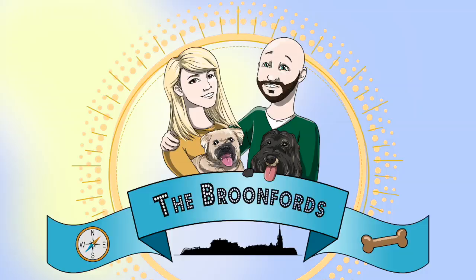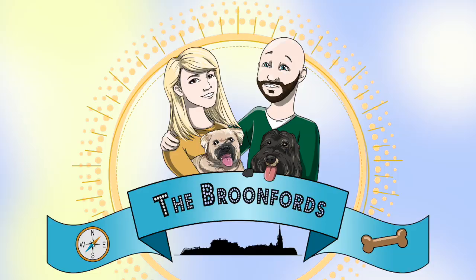Hello everyone. Today we are going to talk about the history of the Ross Fountain. The Ross Fountain has popped up in a couple of videos where I've been wondering about Prince Street Gardens. It's this big iconic fountain at the far end of Prince Street Gardens, underneath Edinburgh Castle.